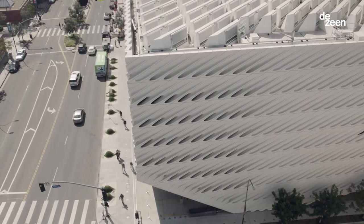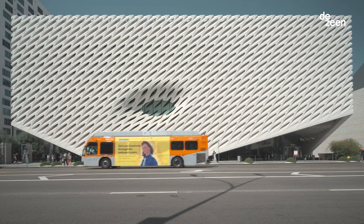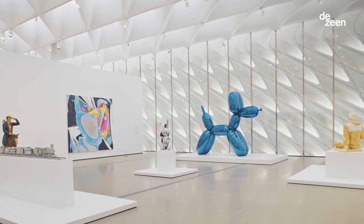It doesn't really feel like a traditional museum. There's no sense of authority when you step off the street. No one tells you where to go. There's no information desk, no admissions desk. You don't pay — it's free. It feels extremely welcoming.